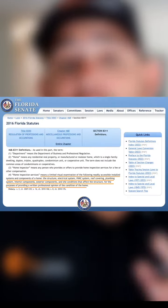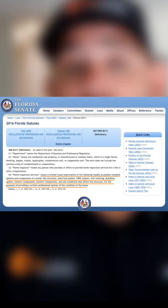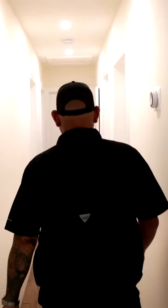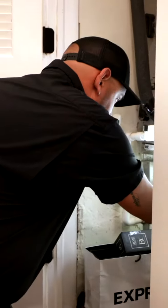According to Florida Statutes, Chapter 468, a home inspection is a limited visual examination of the following readily accessible systems and components of a home: the structural, the electrical system, the AC system, and the roof covering.